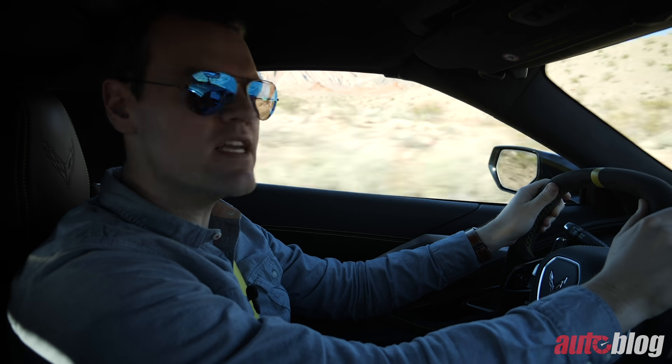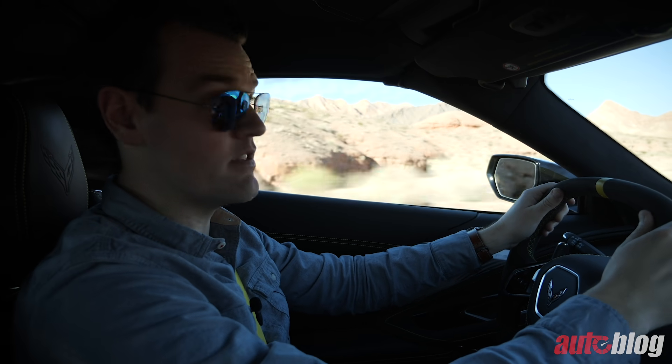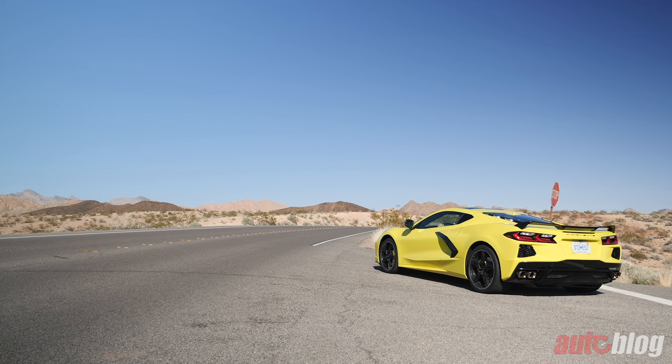470 pound-feet of torque, and with the Z51 package that this car happens to have, it'll go from zero to 60 in 2.9 seconds.